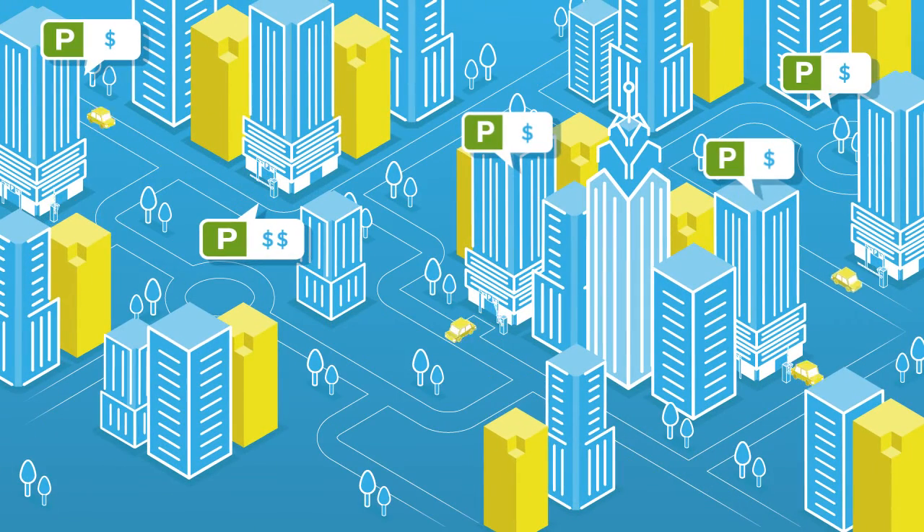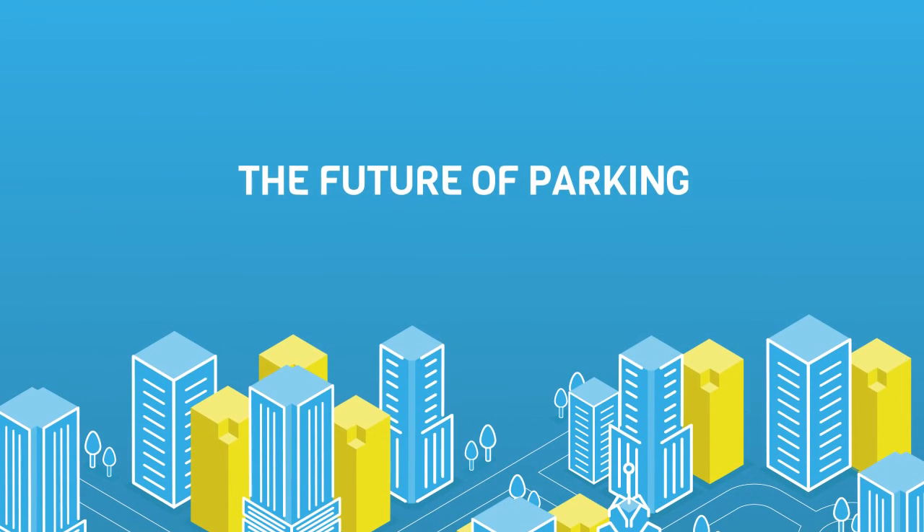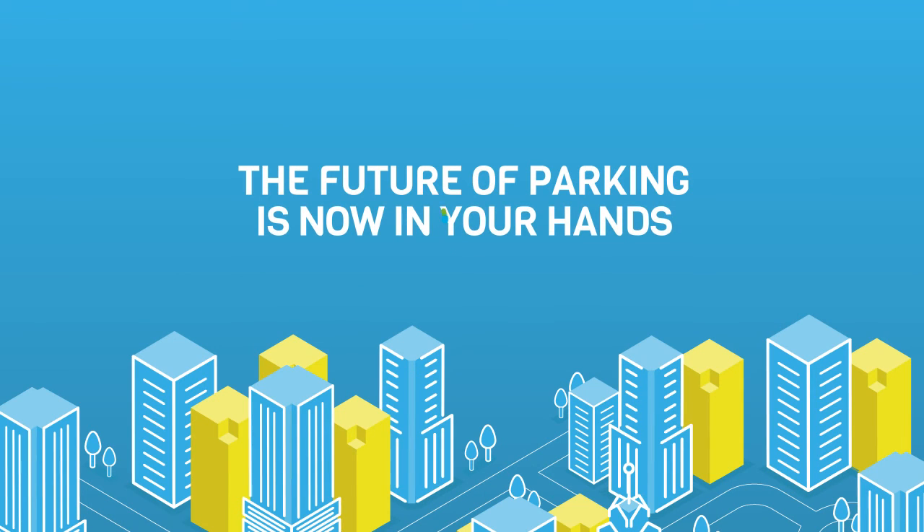Divi helps owners make more on their assets, while at the same time creating connected and efficient transport in our cities. The future of parking is now in your hands. Divi Parking. Want to learn more? Go to DiviParking.com forward slash corporate.